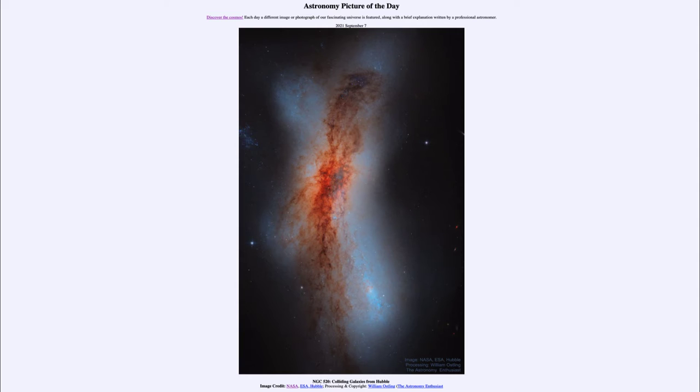Galaxy collisions are how galaxies grow over time — galaxies will merge together and grow from smaller galaxies into larger galaxies. However, these collisions can take a long time. But since galaxies have been around for billions of years, they still have had time to undergo collisions many times, including likely our own Milky Way.